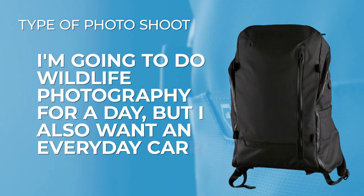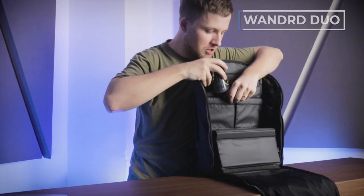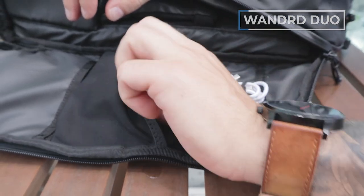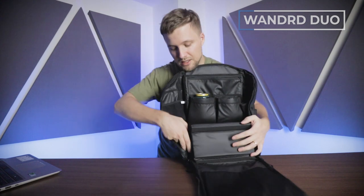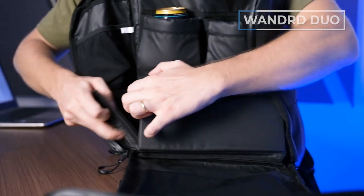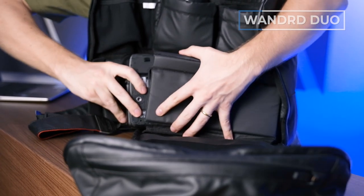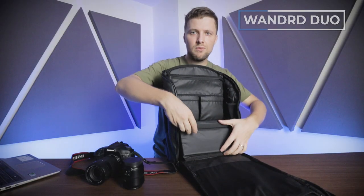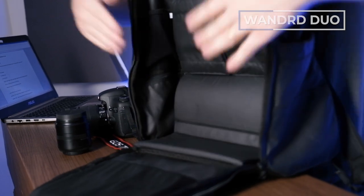Next up is the 'I'm going to do wildlife photography for a day but I also want an everyday carry' — meet the Wander Duo. Inside, there are lens pockets that are really well padded, lots of organization for cables on the side, and a great spot for SD cards and batteries on top. There's a built-in camera compartment where you open it up and fit your camera — no problem with the old 7D. But if you're not out taking photos and just going to work, you velcro the dividers flat and the whole camera cube collapses away — and it's gone.